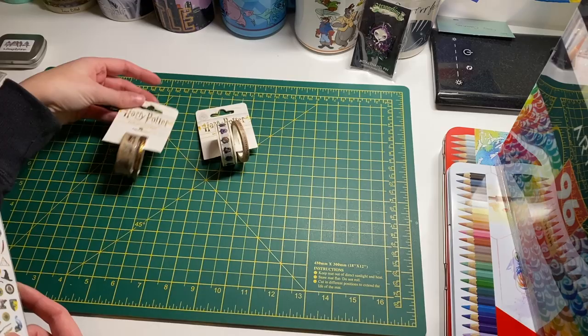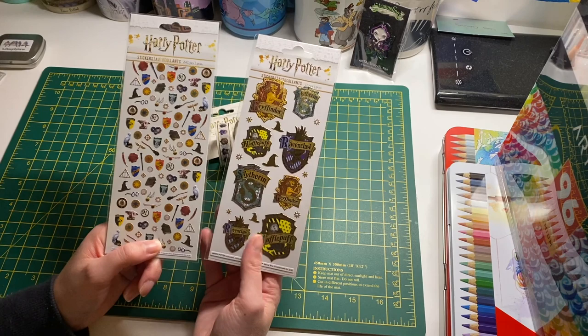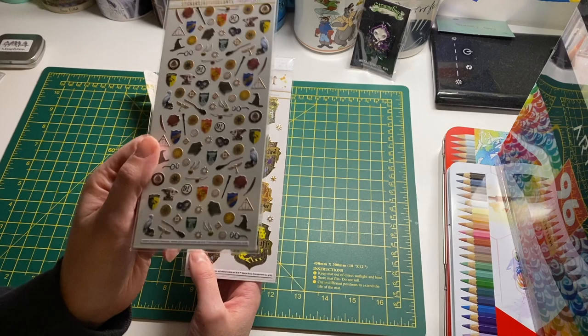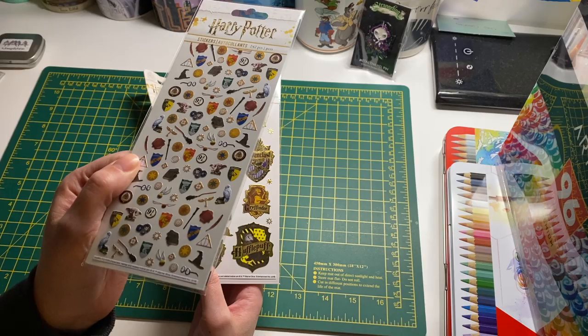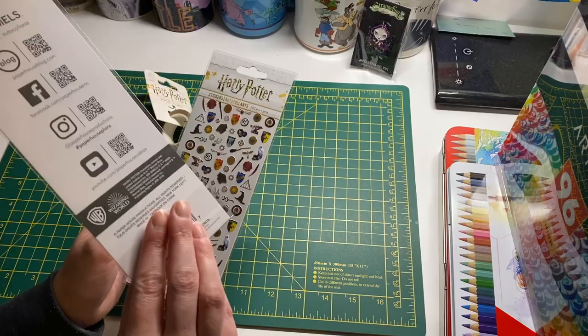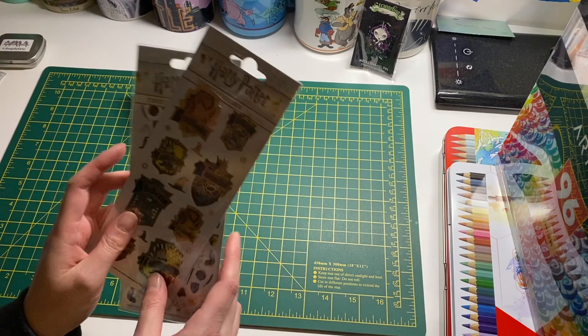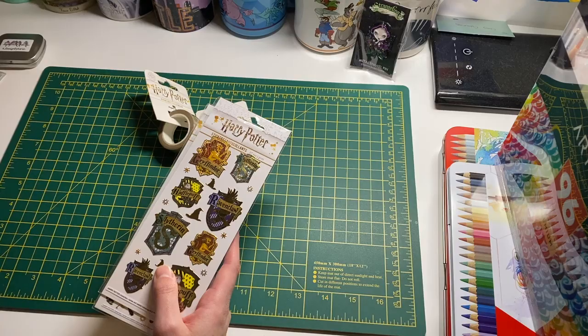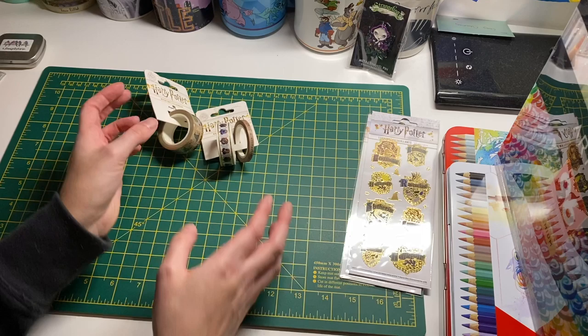I got some Hobbycraft Harry Potter stickers. Hobbycraft is a craft store in the UK and they had some Harry Potter ones. There are little mini ones with animals like Dobby and Hedwig, and then bigger ones with the Gryffindor, Ravenclaw, and Slytherin house designs. I think these were about two pounds each. I'm going to Disney World in August and to Harry Potter World, so I want to use these in a photo album.